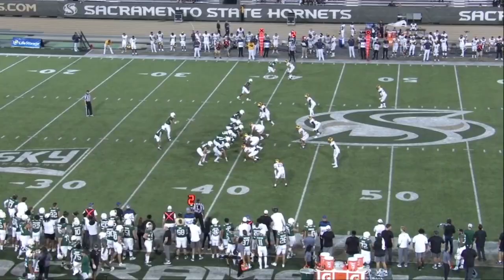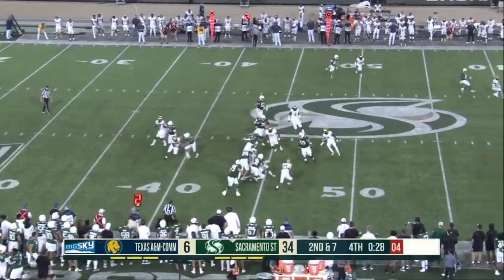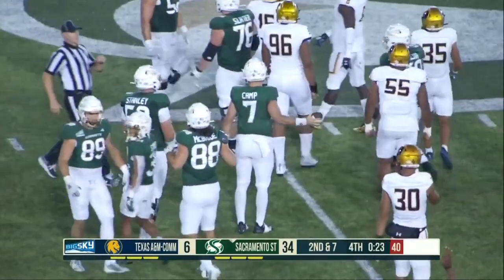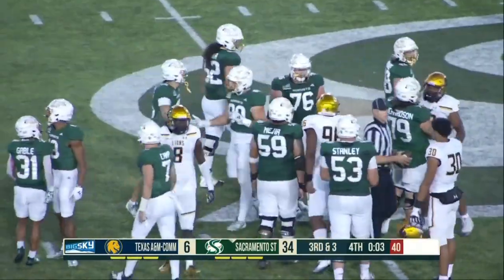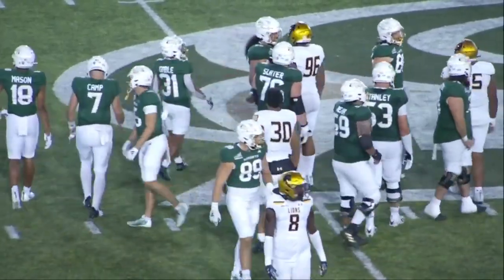First and ten for the Hornets. Idaho had a great win today against Nevada — they were a good team a year ago — so that's what's ahead for Sacramento State. Camp with the keeper, and consecutive regular season games. That was impressive — he came out and he did what they needed.